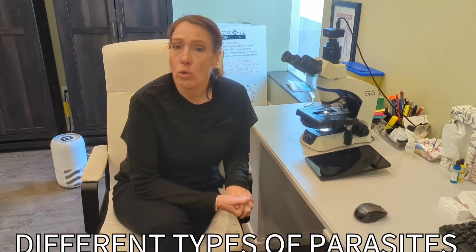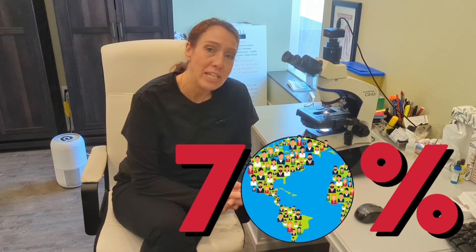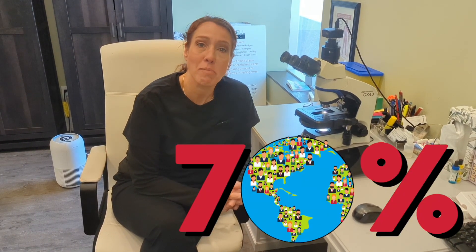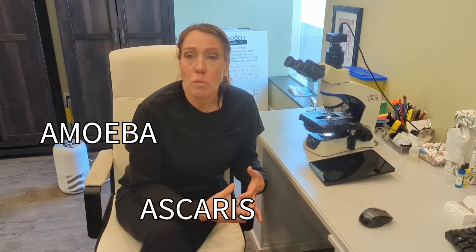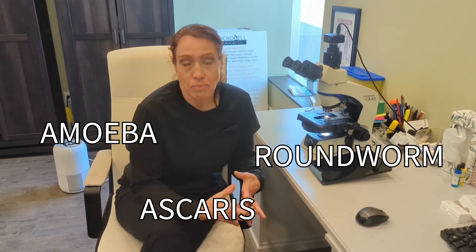There are all different kinds of parasites. About 70% of the population have some form of a parasite — we are one big organism. 70% shows a form of amoeba, a form of Ascarius, which over a billion people have, and even forms of roundworms.